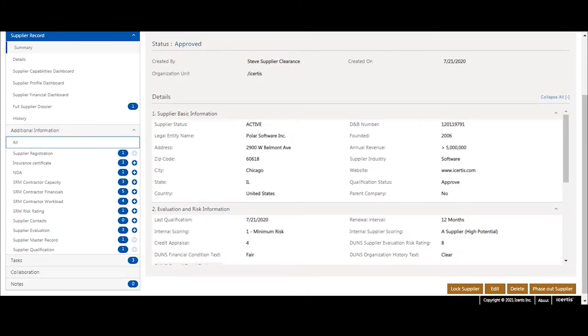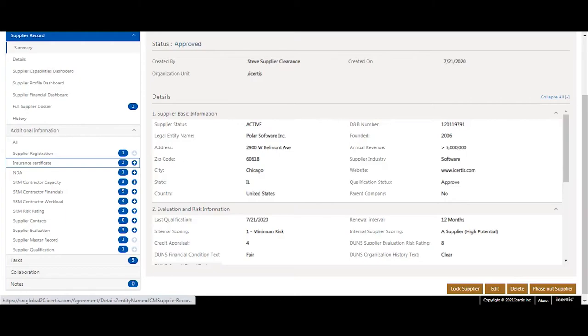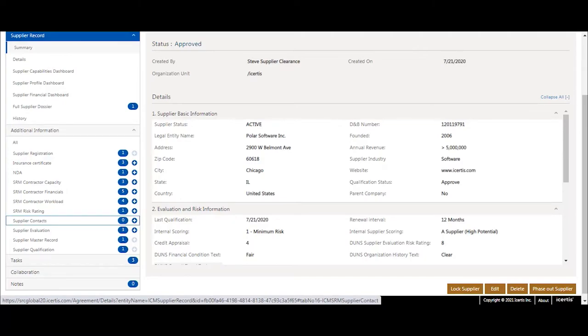With the created and qualified supplier record, all relevant information is available within one view and provides our customers a single source of truth, especially for supplier-relevant information: capabilities, performance and qualification assessment, as well as all contract details.